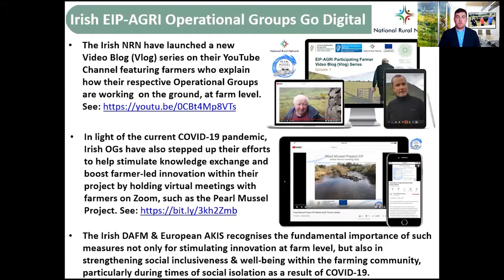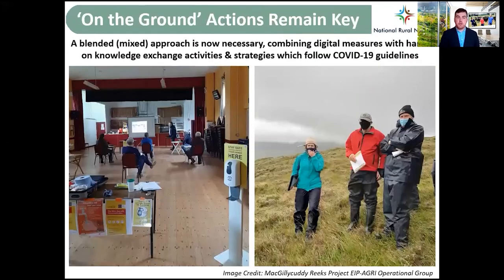Because of the COVID-19 pandemic, some of the groups are now holding virtual meetings, such as the Pearl Mussel project. This is another key form of knowledge exchange as we move forward — building social inclusion in times of social distancing. The on-the-ground actions remain key, and a blended approach is now necessary, combining digital measures with hands-on knowledge exchange activities and strategies which follow COVID-19 guidelines.